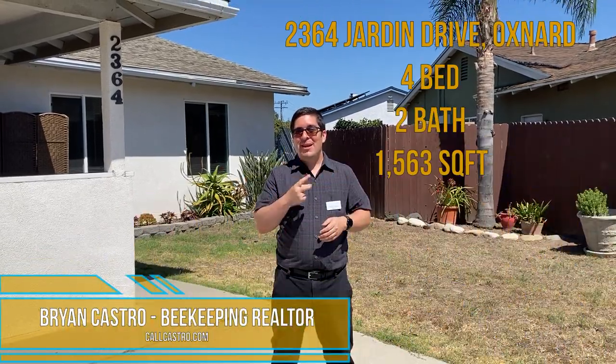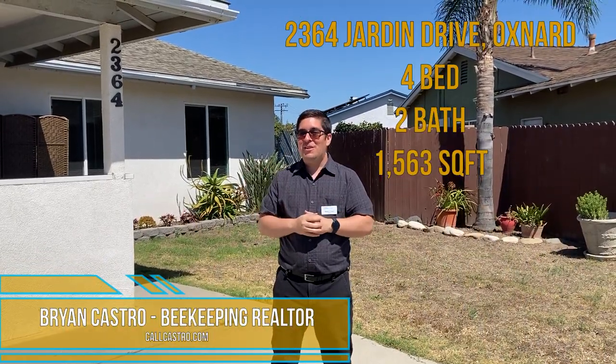Welcome to Oxnard. We're featuring four beds, two baths, and just over 1,500 square feet. Come on in and take a look.